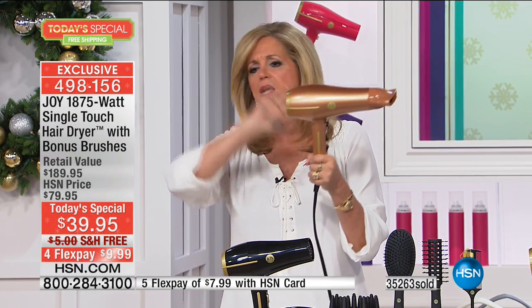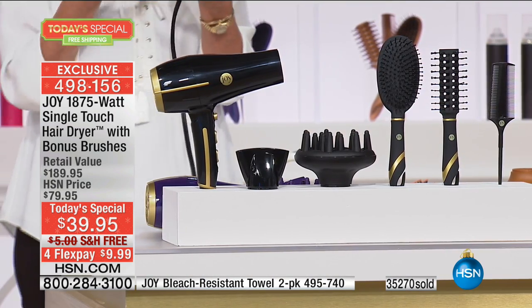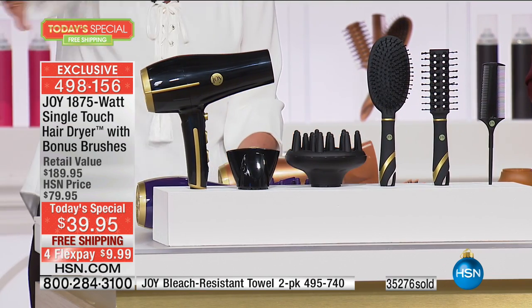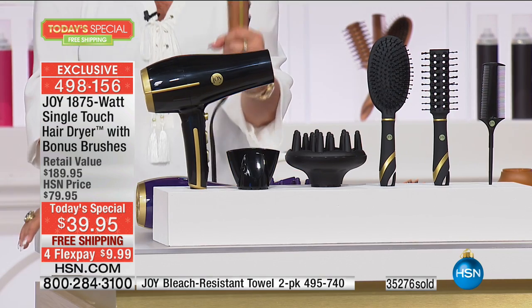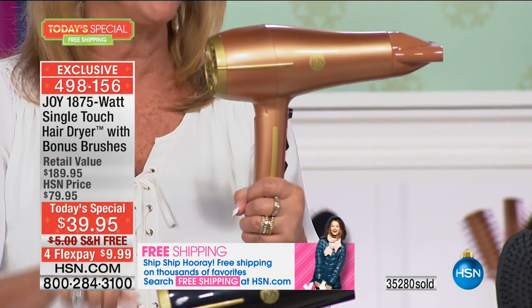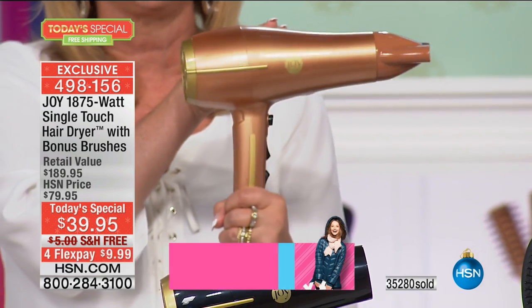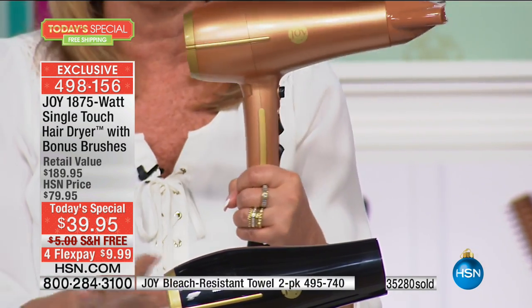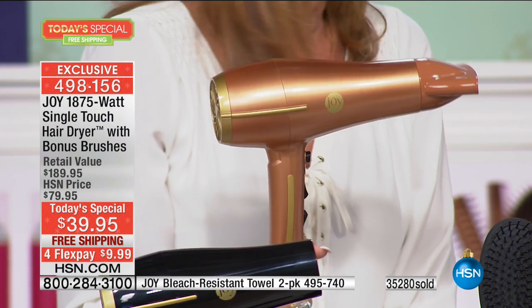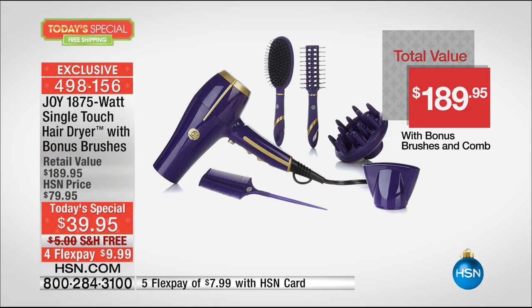Bobby, I'm going to show you the color choices - you are getting everything with it. So much technology. The copper is a world premiere today. When we introduced this a year ago it sold out in six minutes. The copper is brand new today - it looks like solid gold, coppery gold. Limited. The dryer alone is $189. You're buying the whole configuration - all the bonuses - and you're paying $39.95, shipping free, on five flex pays of $9.99.